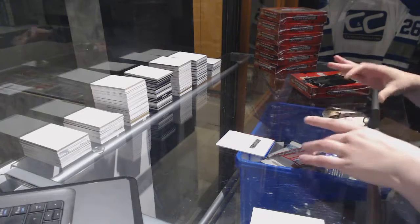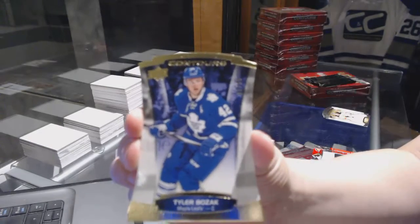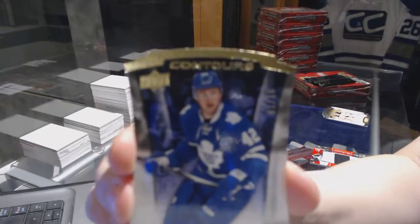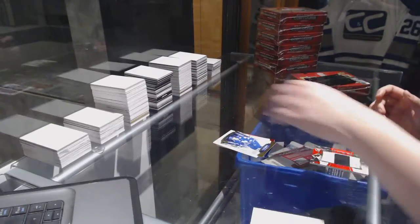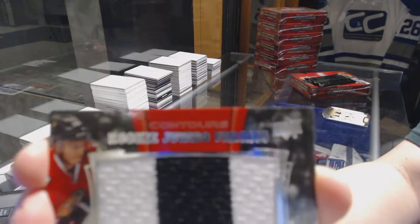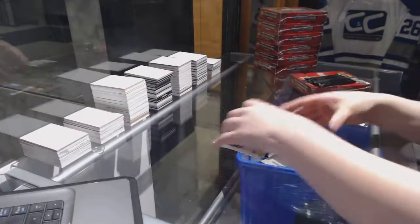We've got a gold number to $10, Tyler Bozak. Gold number to $10 of Tyler Bozak, and a Rookie Jumbo Fabrics jersey of Kyle Bonn.